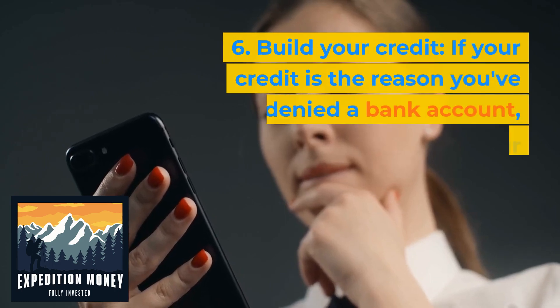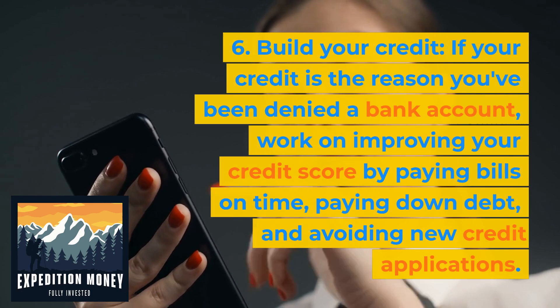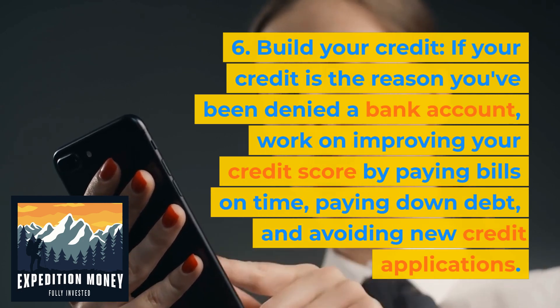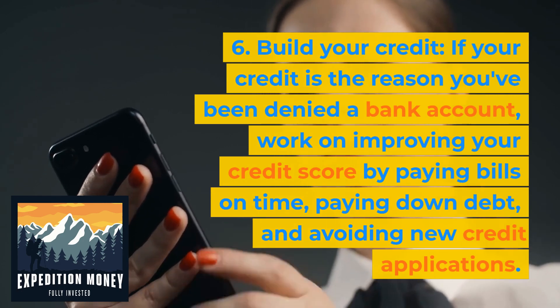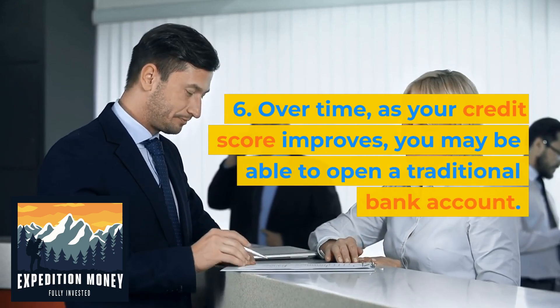Build your credit. If your credit is the reason you've been denied a bank account, work on improving your credit score by paying bills on time, paying down debt, and avoiding new credit applications. Over time, as your credit score improves, you may be able to open a traditional bank account.